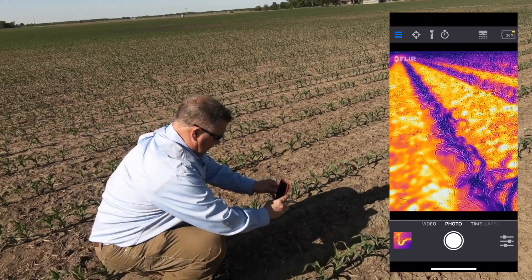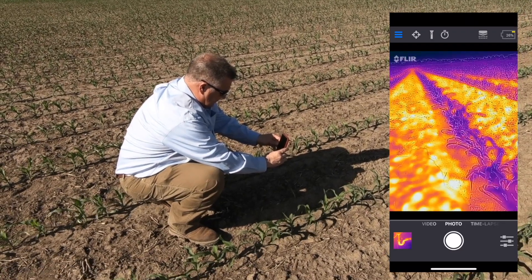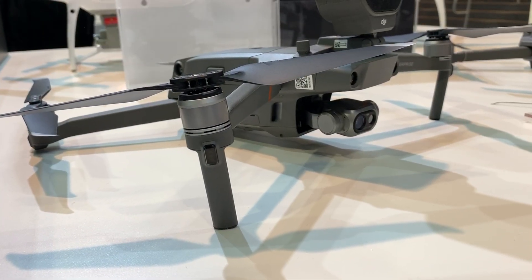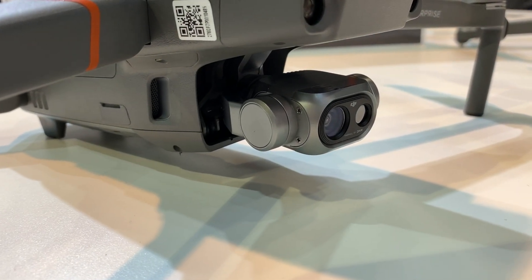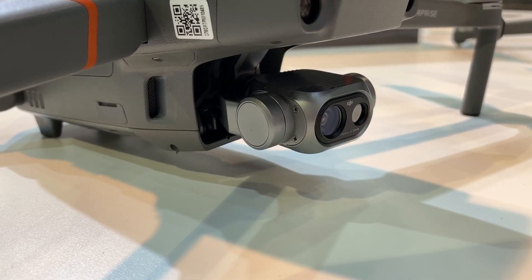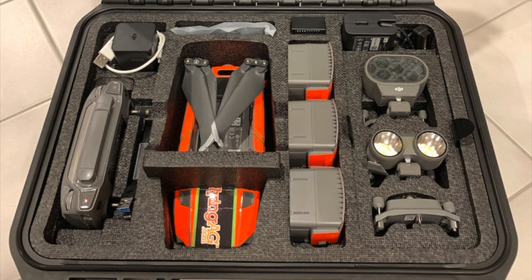I've spent a lot of time using drones the last seven or eight years, and I've been looking forward to a responsibly priced drone that has thermal technologies — and it's finally arrived. I saw it first at the Consumer Electronics Show, and it took a few weeks to get it to my driveway.